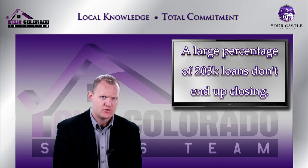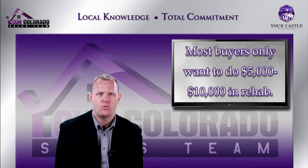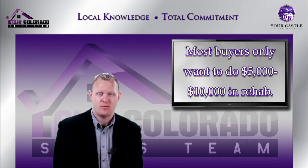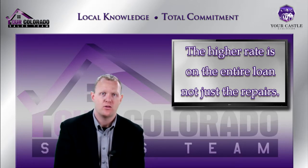Because of the challenges of 203k — we were seeing a lot of folks starting on them but not getting all the way through to closing — we started researching what we could do to help. Most folks wanting a rehab loan were looking for anywhere from $5,000 to $10,000 in rehab: some paint, some carpet, new appliances, and maybe new kitchen cabinets. That's not going to take a full $35,000, so it doesn't make sense to pay higher rates and closing costs if there might be an alternative solution.